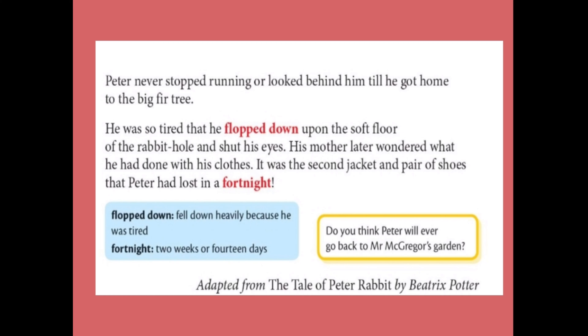When he reached home, he flopped down — meaning he fell down — because he was too tired. When his mother saw him lying there, she was wondering what he had done with his clothes. He had lost his jacket and shoes in Mr. McGregor's garden. This was the second jacket and pair of shoes Peter had lost in a fortnight — fortnight means two weeks, or 14 days.